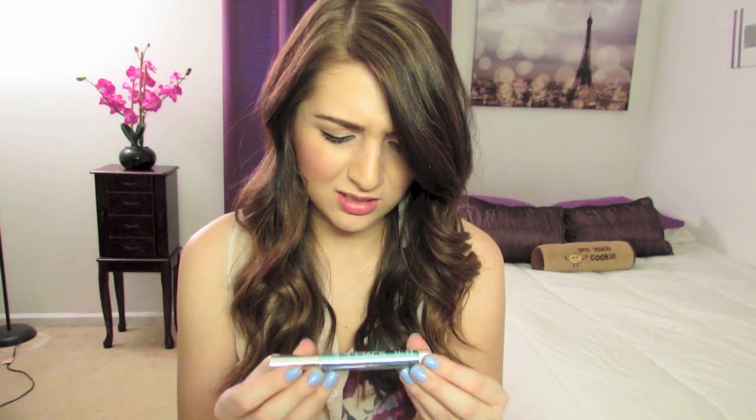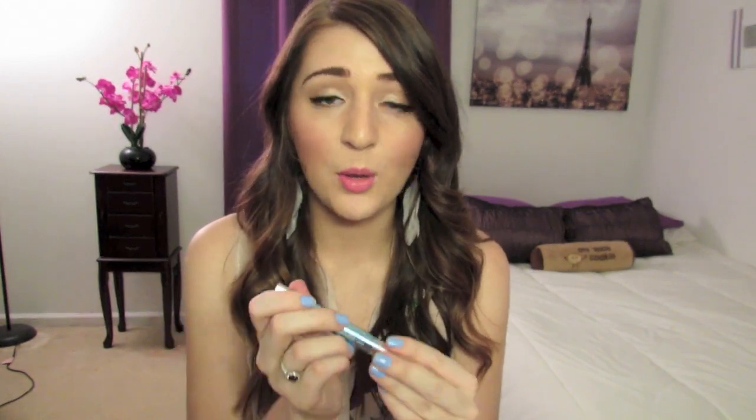I have this Finishing Touch Smile whitening pen — my mom got this for me, I think from CVS or something. It's like a pen with a little brush and you basically brush it on your teeth and it's supposed to help whiten them. I've used it a few times but I didn't really notice a huge difference. I also have my camera charger for my Canon camera that I'm filming with right now.